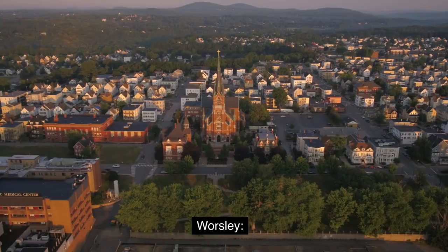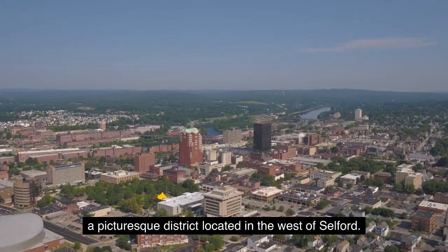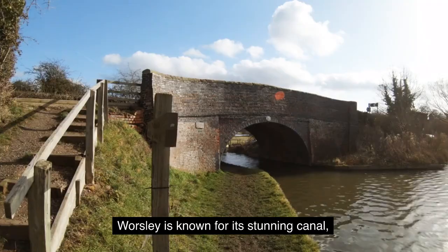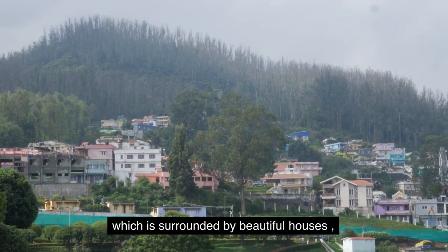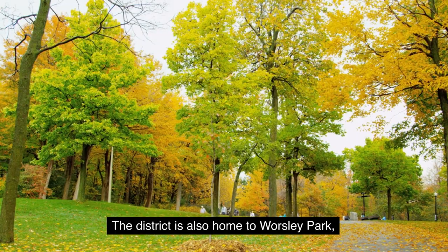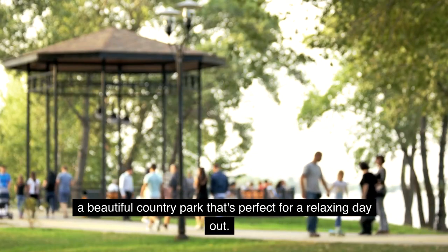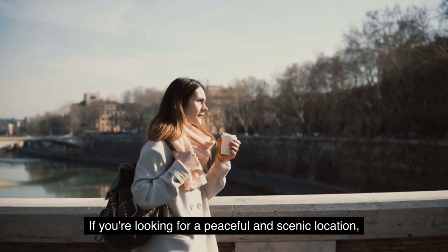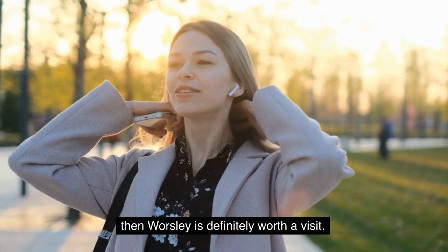2. Worsley. Our second stop is Worsley, a picturesque district located in the west of Salford. Worsley is known for its stunning canal, which is surrounded by beautiful houses and lush greenery. The district is also home to Worsley Park, a beautiful country park that's perfect for a relaxing day out. If you're looking for a peaceful and scenic location, then Worsley is definitely worth a visit.